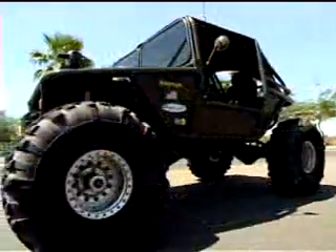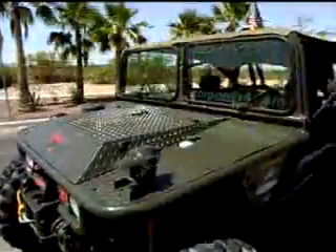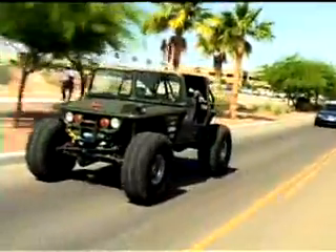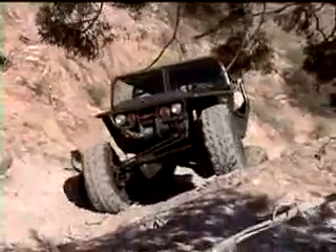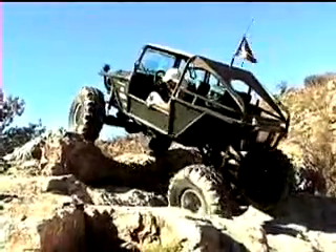Team Scorpion's entry into the DARPA Urban Challenge is the very capable Scorpion vehicle manufactured by Preferred Chassis Fabrication Incorporated of Tucson, Arizona. The Scorpion can be driven on the streets and is fully compliant with the Department of Transportation regulations. But the Scorpion is also a superb off-road vehicle. It is 150 inches long and 80 inches wide.